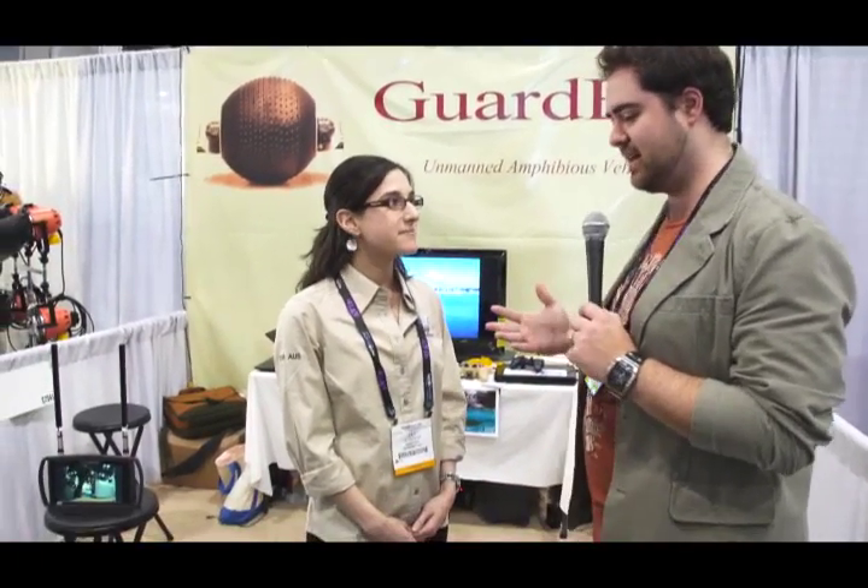We're here at GuardBot with Lily. Now Lily, you guys have got a unique camera system. I've seen helicopters, I've seen all sorts of different things, but you guys have a system that's pretty much indestructible and it's designed for applications where pretty much no one could go. Yeah, it's great. It is very solid, it's really sturdy, it's not easily destructible.